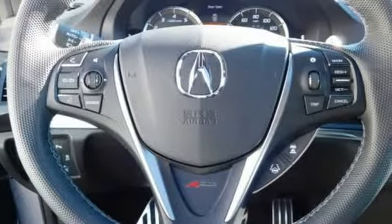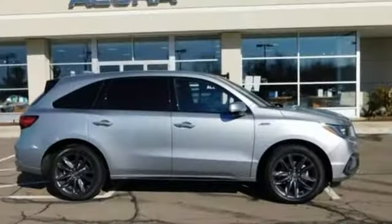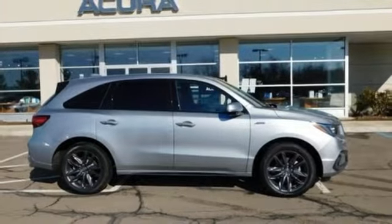Acura believes if there's a better way, take it. Someone's going to drive this fantastic vehicle off the lot — it should be you. Test drive it today.